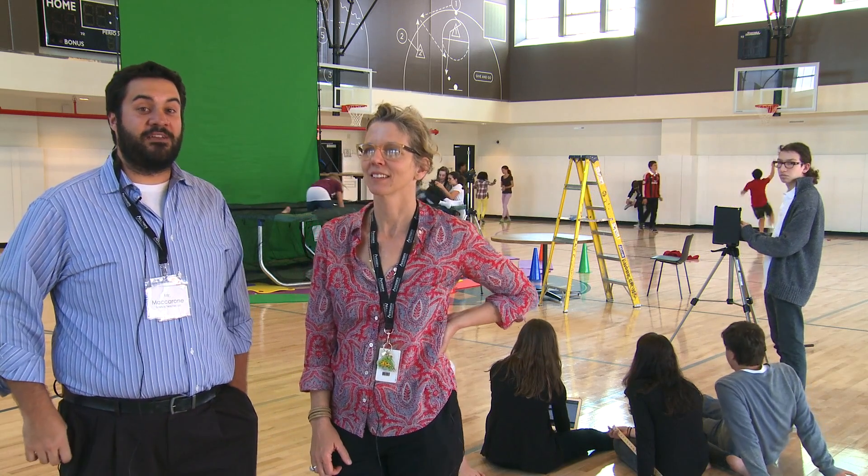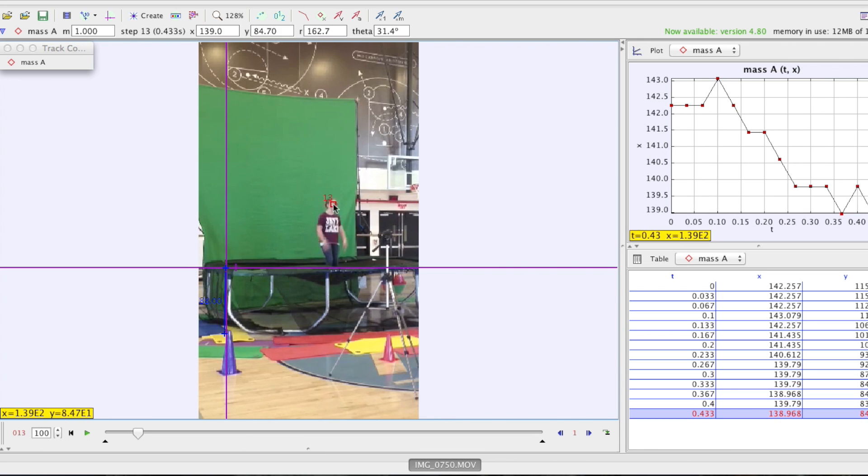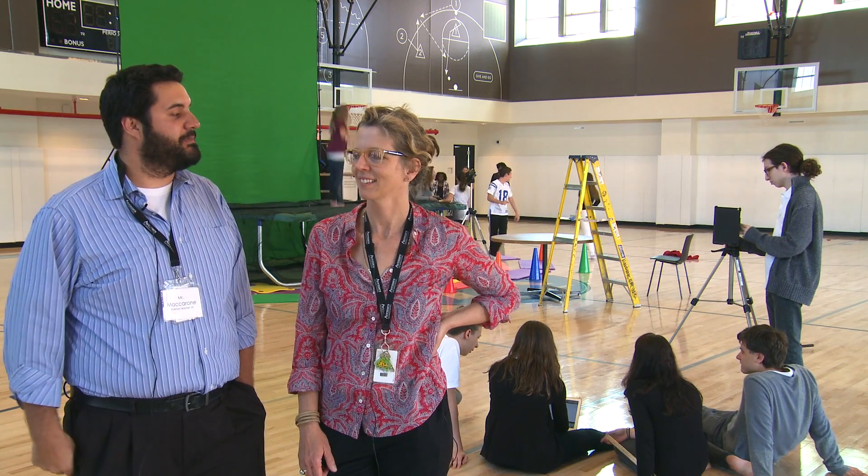Our physics students are using video analysis to track the motion of the jumpers on the trampoline, and we're going to create a post analysis of what that looks like from an energy perspective and a motion perspective.